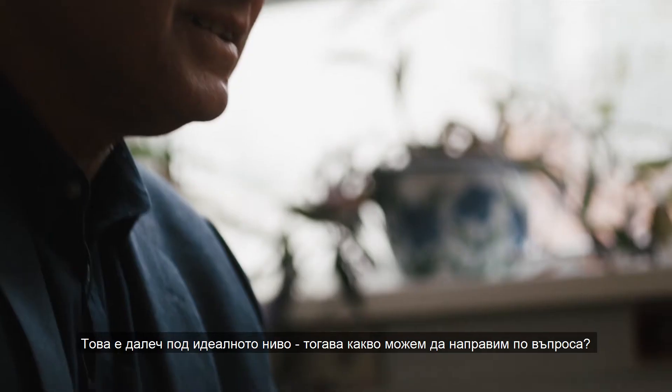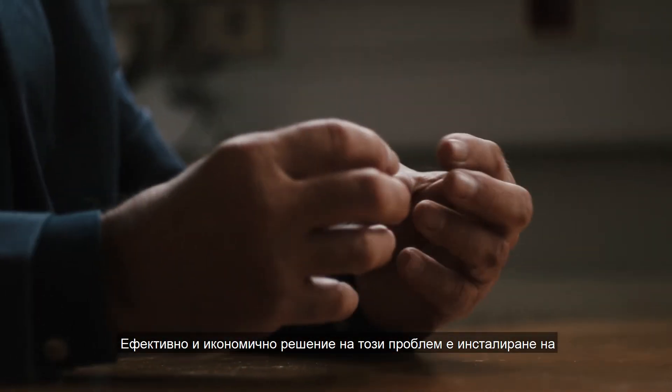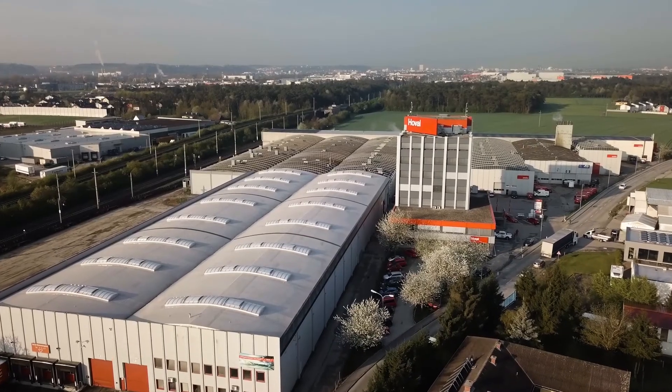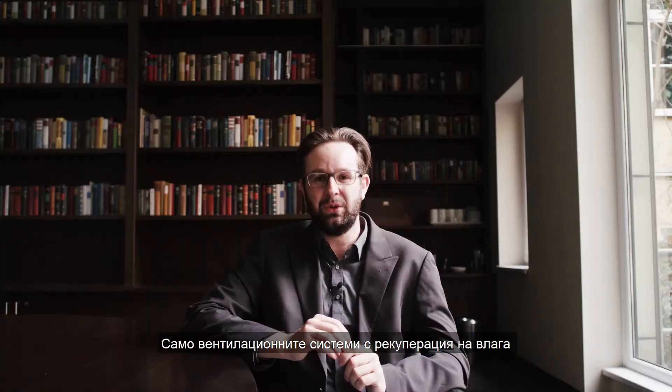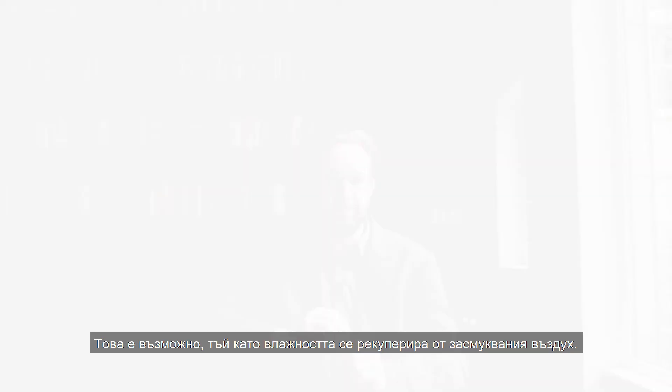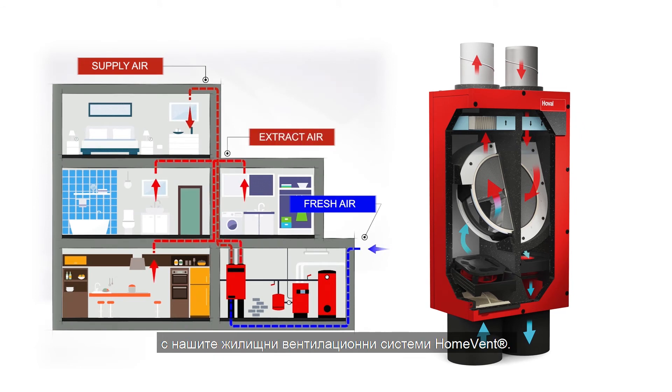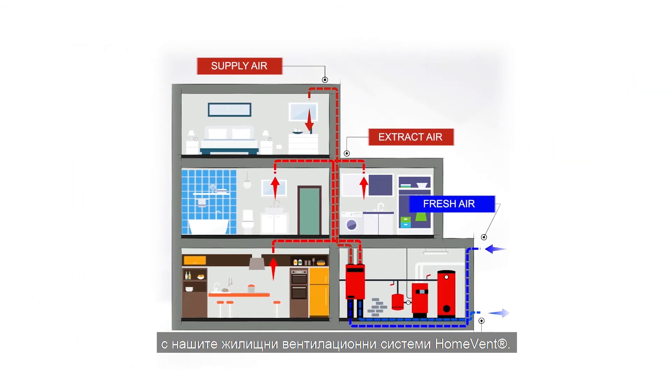So what can we do about it? An effective and economical solution to this problem is installing a room ventilation system with humidity recovery. These units keep humidity at the ideal level during colder months. Only ventilation systems with humidity recovery can keep humidity in the ideal range, because the humidity is recovered from the extracted air. At Hovel, we have been using this technology in our home vent residential ventilation systems for 20 years now. An ideal humidity level supports our respiratory immune system and prevents infections.